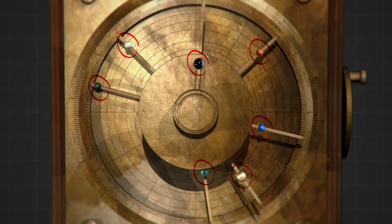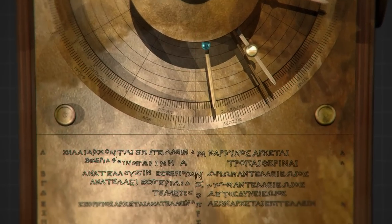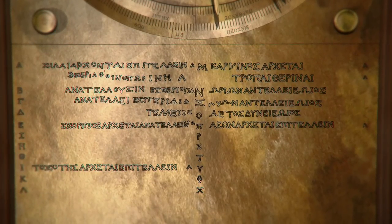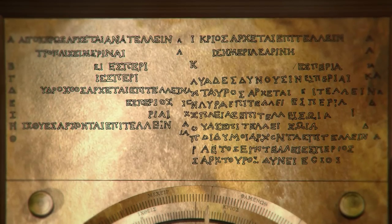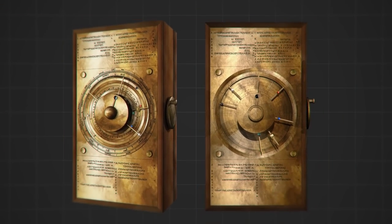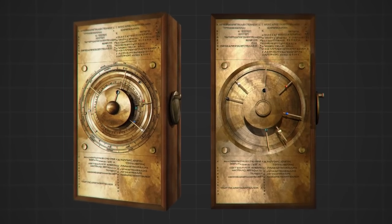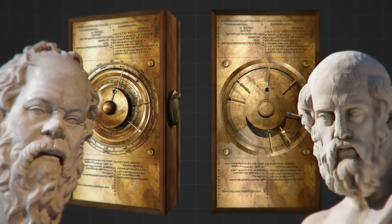A rotating black and silver ball showed the phase of the Moon, and inscriptions explained which stars rise and set on a particular date. There were also two dial systems on the back of the case, each with a pin that followed its own spiral groove, like a needle on a turntable. One dial was the calendar; another showed the time of lunar and solar eclipses. How the ancient Greeks were able to make such a complex mechanism more than 2,000 years ago is still a mystery.